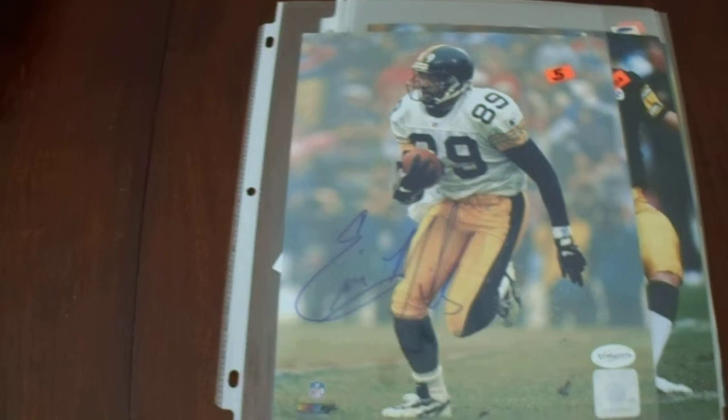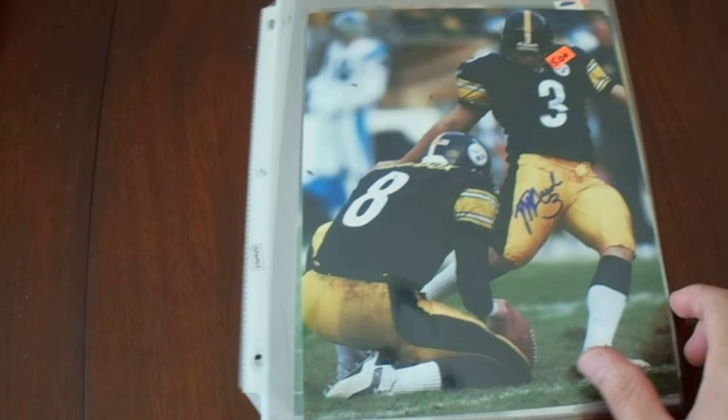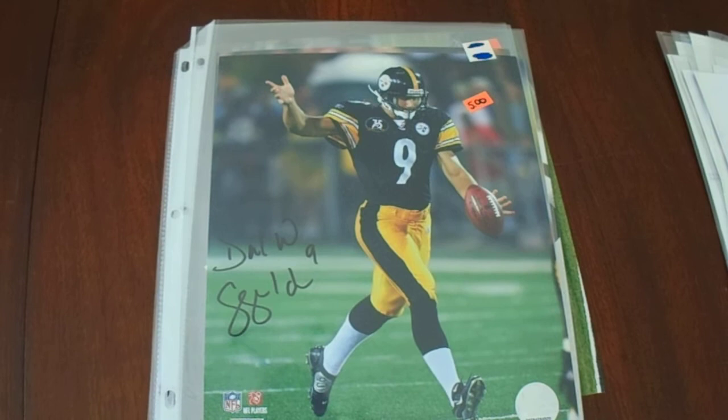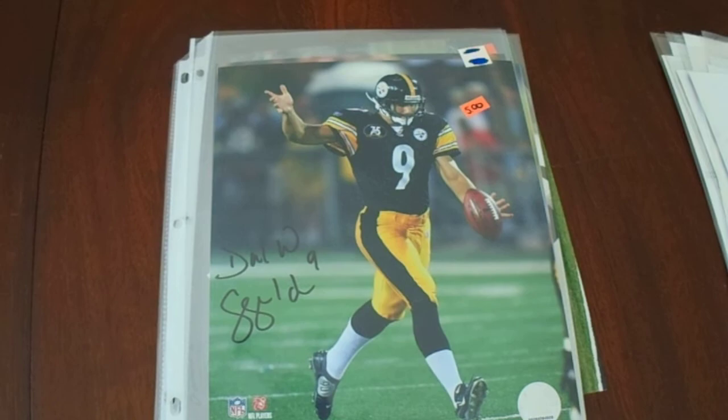Then we got Jeff Reed, who was a member of the Super Bowl 40 and Super Bowl 43 team. Then Daniel Sepulveda — he was a fourth-round pick in the Steelers draft, which is super high for a punter. He had a very impressive college resume but had a lot of injuries. He might have been on the Super Bowl 43 team; don't hold me to that.